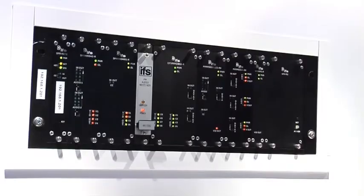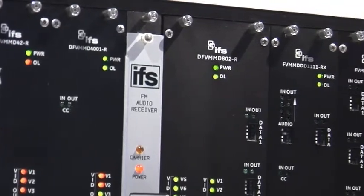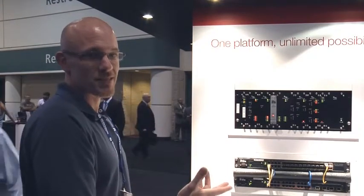We have what we call smart rack. The smart rack allows you to add audio, video, and data interfaces into the same rack. This rack has diagnostics that you're able to access through a web interface, and that web interface will give you any kind of errors, power messages, or alarms that may occur on the system.